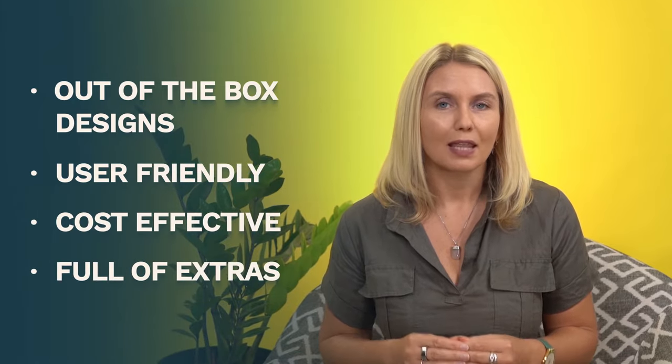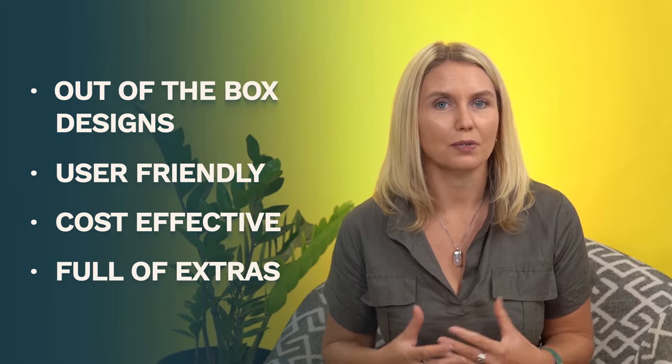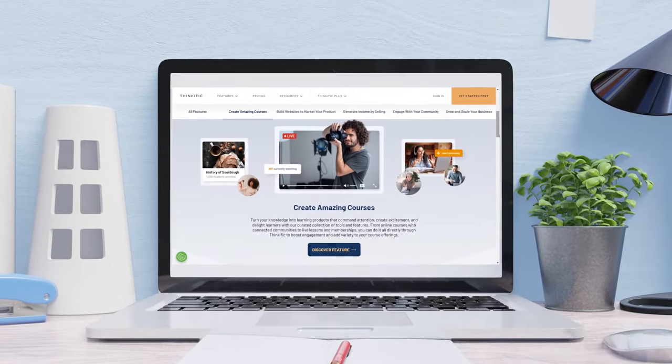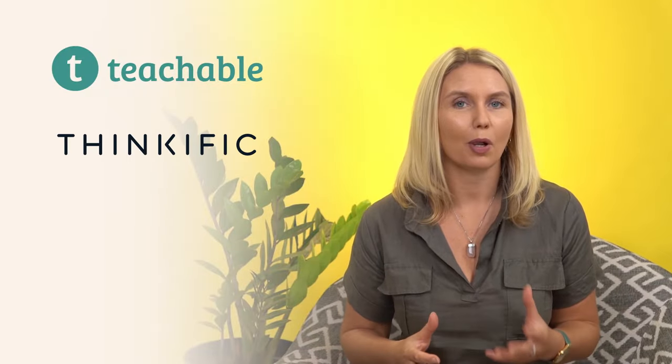Platforms are also full of extras. Their market is generally solopreneurs, smaller organisations, coaches, consultants, etc., so they are full of additional tech functions like websites, sales pages, email services, etc. Some of my favourite platforms are Teachable, Thinkific, Podia, and Kajabi.